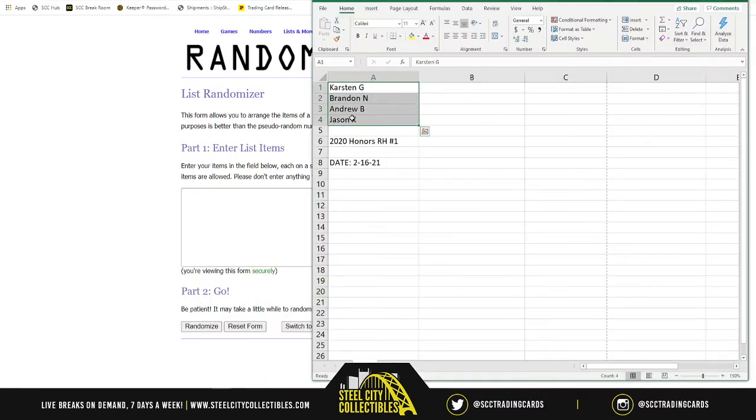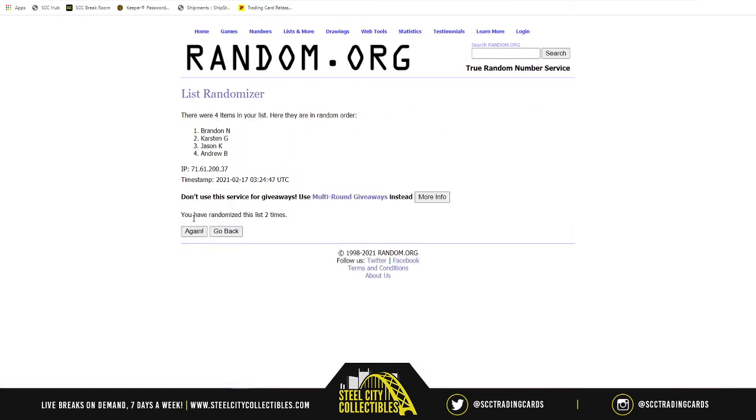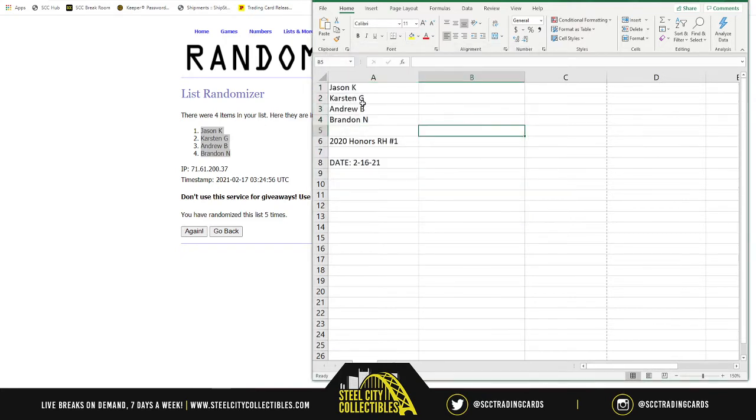Five times — one, two, three, four, five. You've got Jason, Karsten, Andrew, and then Brandon. So again: Jason, Karsten, Andrew, and Brandon. Listing the cards over here in column B — good luck, here we go.